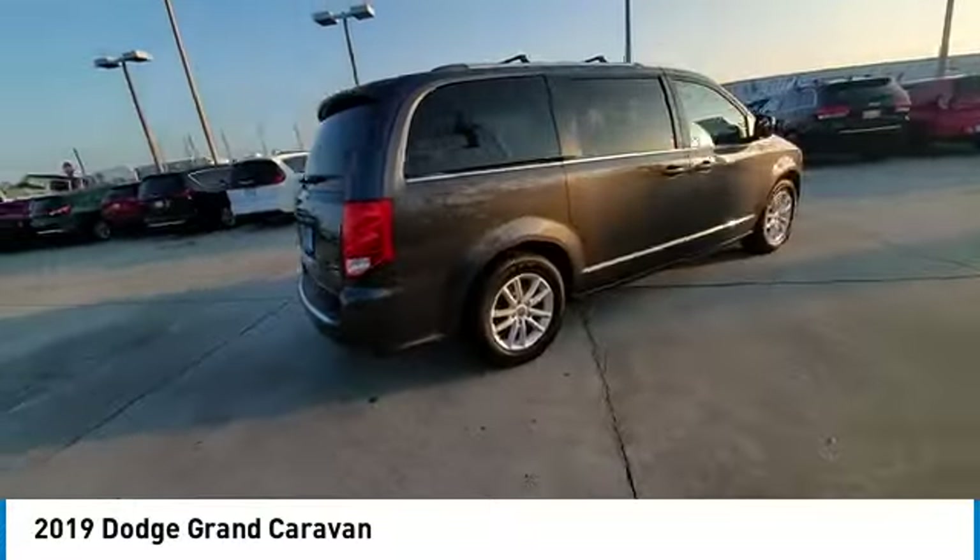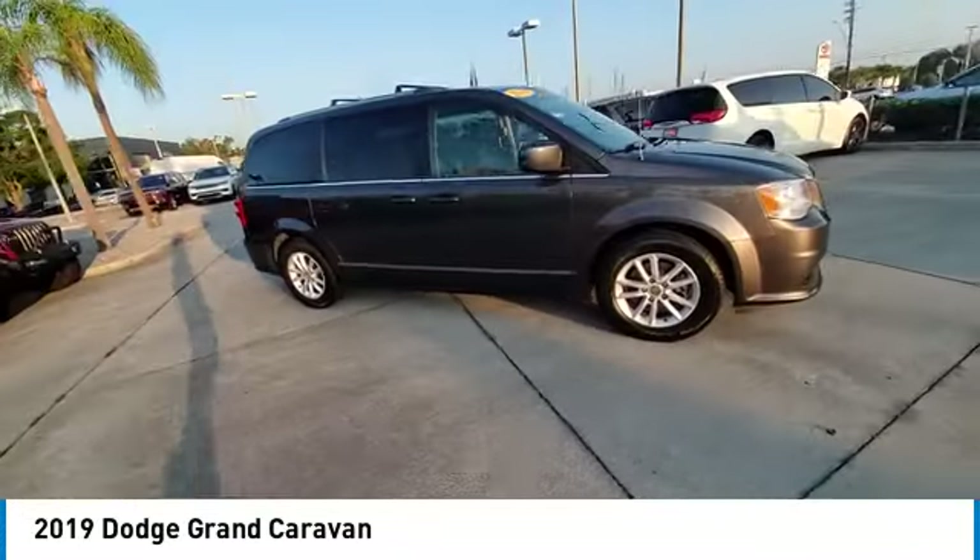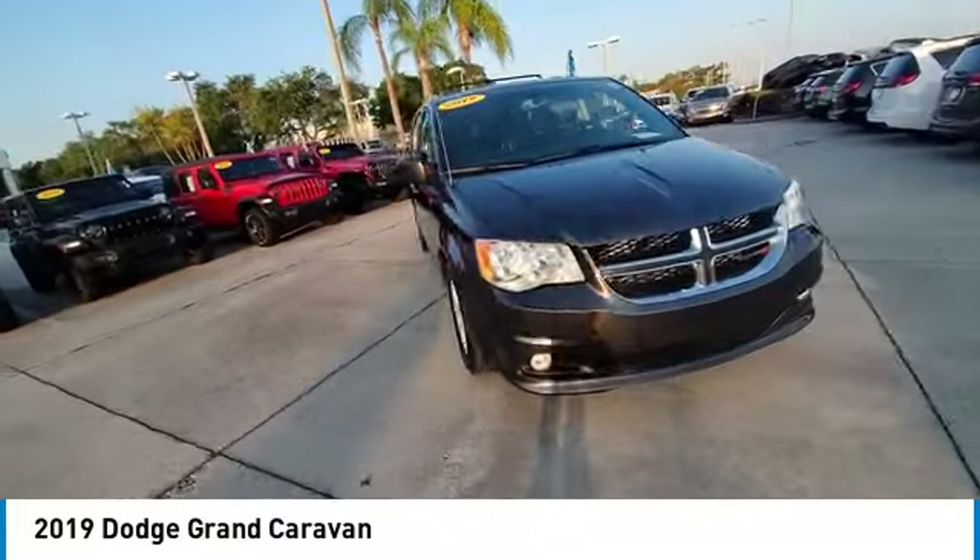This vehicle has less than 100,000 miles. Here are some of this vehicle's great options: touring suspension,